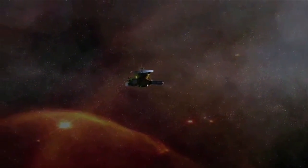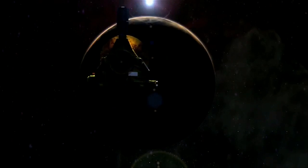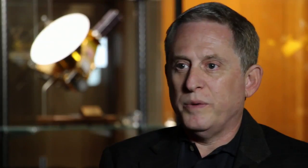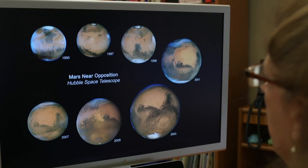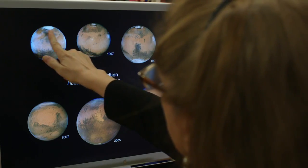The New Horizons mission that passed Pluto in July of 2015 credits Hubble with contributing to the success of the flyby. If it wasn't for Hubble, we would almost be going in blind compared to the knowledge that we actually have. Here are some of those beautiful Mars images from the Hubble Space Telescope, showing the atmosphere and how it changes with time.